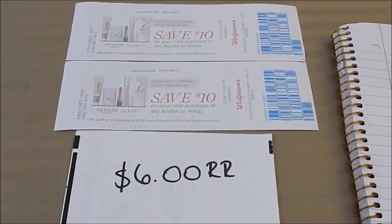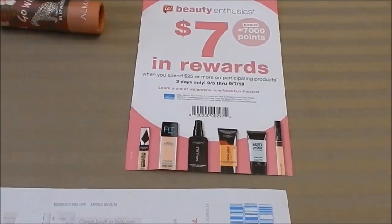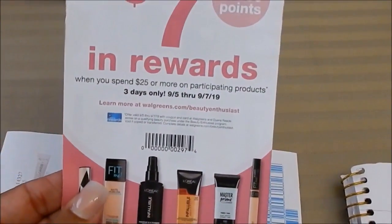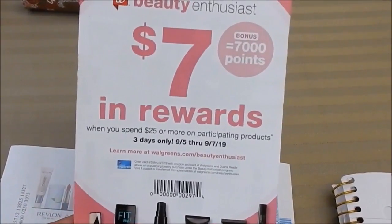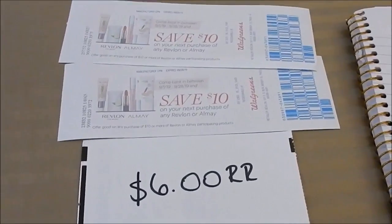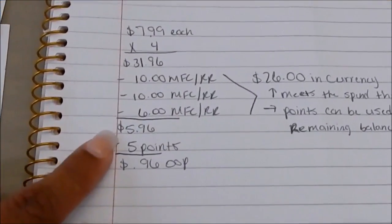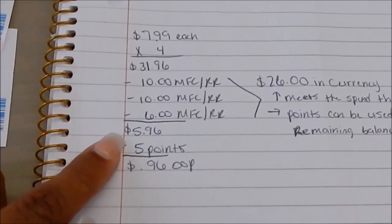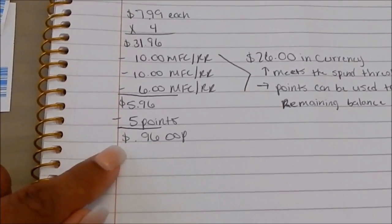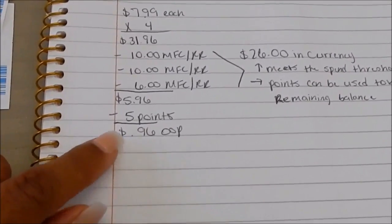I spent $26 in currency, which surpasses my threshold of $25. I must spend $25 in order to get the 7,000 points. $26 surpassed that, so my remaining balance after coupons were applied was $5.96 — that's how I was able to roll in 5,000 points and only pay $0.96 plus tax cash out of pocket.